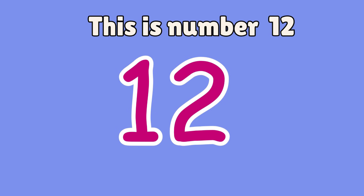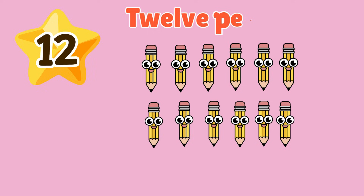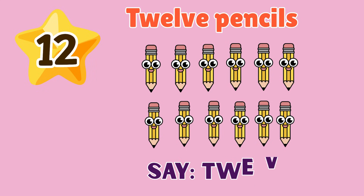12. This is number 12. 12 pencils. Say 12. 12.